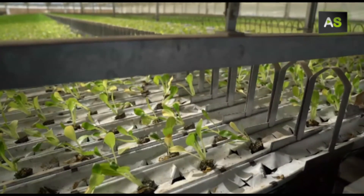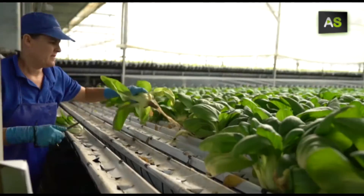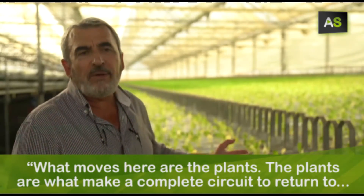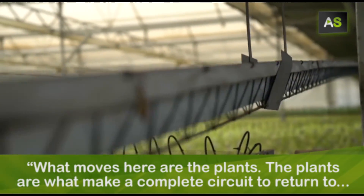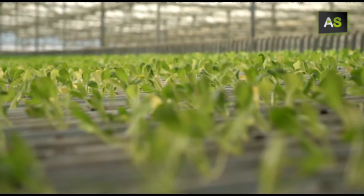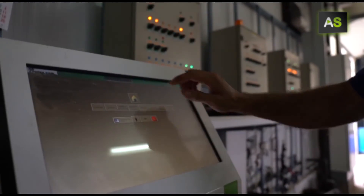Between the planting and the harvesting, there are 30 days with no need for the worker to move from position. What's moving here are the plants — they make the whole journey to return to the worker to be collected. A cutting-edge Almerian design controlled by touch screens that's going to revolutionize the world of agriculture.